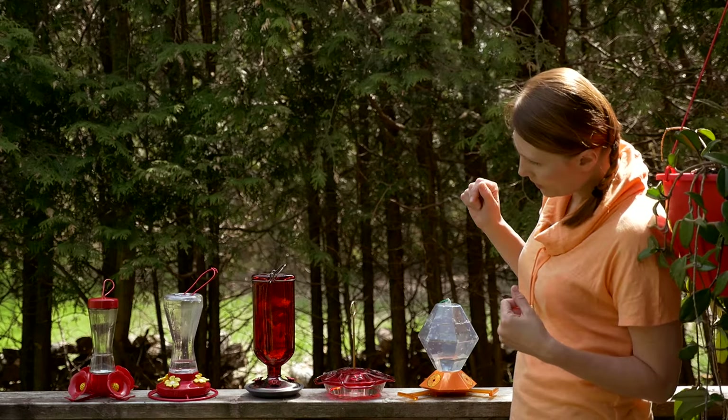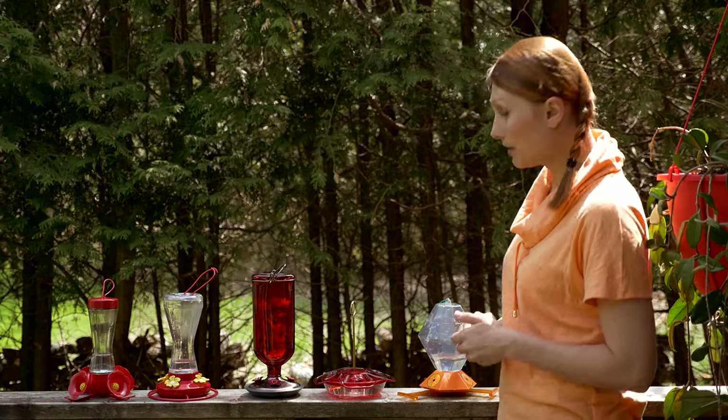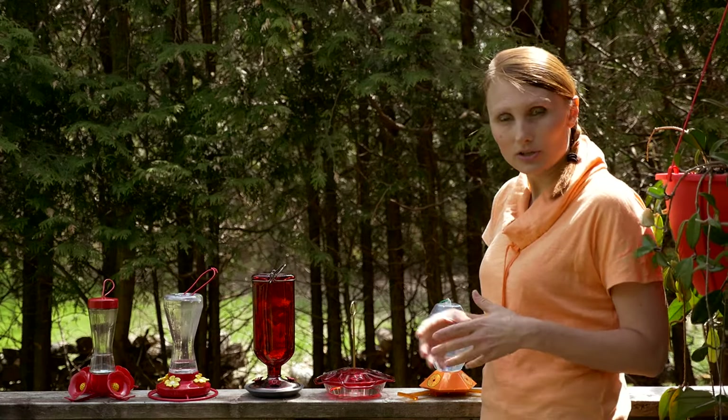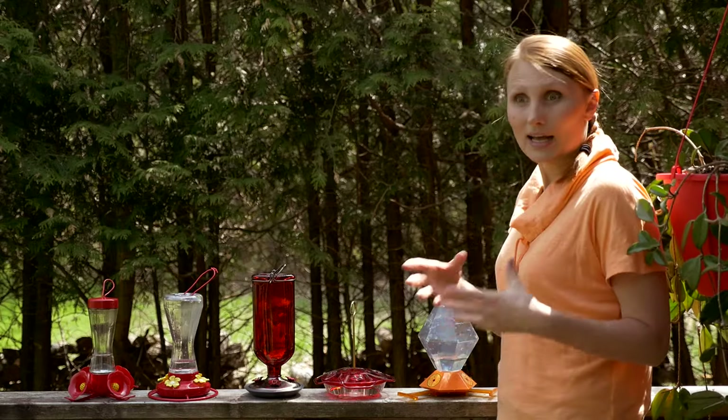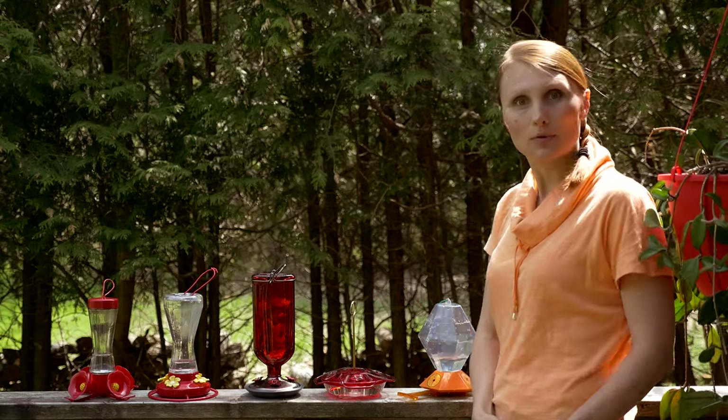You probably noticed that I don't have my feeders filled up all the way. This is actually on purpose because that way it forces me to change nectar more often, and that doesn't allow nectar to spoil as often. So let's go put them up.